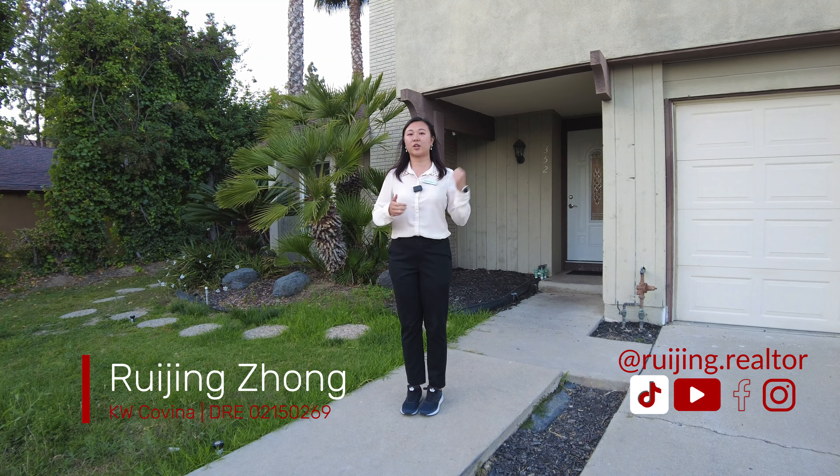Hi everyone, it's Raijin from Keller Williams Covina. Today we're in 352 La Totora Drive in Walnut, looking at a two-story home with the pool and the loft, and we're gonna go see it.